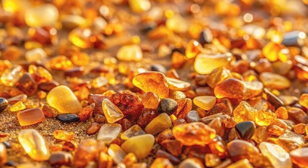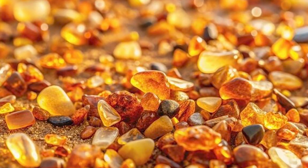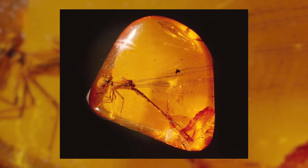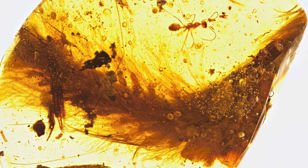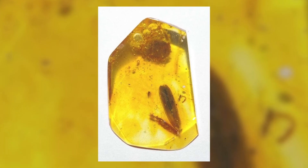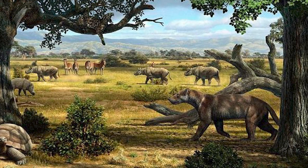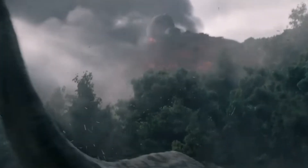Over time, layers of dirt and sand cover the resin, and with enough pressure and heat, it transforms into amber, locking its tiny captives in a clear golden embrace. These fossils are special because they preserve soft tissues and intricate details that regular fossils can't — showing us rare traits like delicate insect legs or the veins in leaves. Amber fossils are priceless because they give scientists an extraordinary peek into the ecosystems of ancient forests, showing us what life was like millions of years ago, perfectly frozen in time. So, what are some amazing examples of these time capsules?